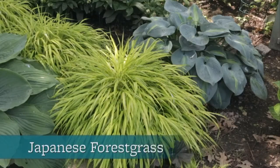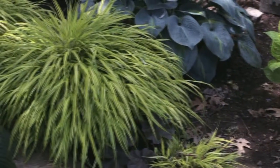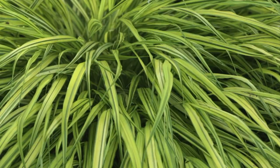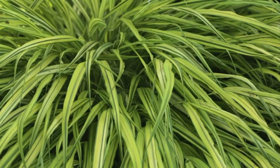Japanese forest grass is one of the few ornamental grasses that thrive without sun. The variety Oriola is a big attention grabber in the BHG Test Garden. Its golden yellow leaves are striped with green, a real showstopper near under trees.